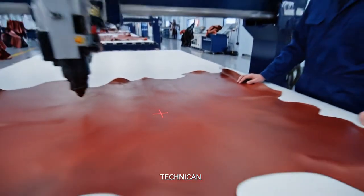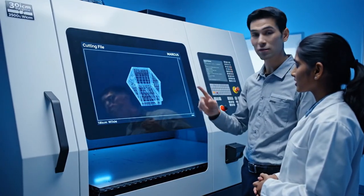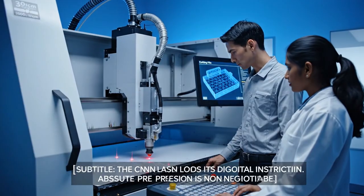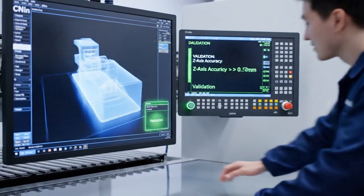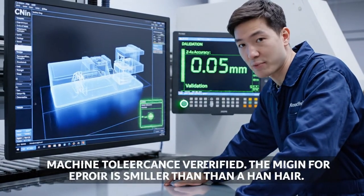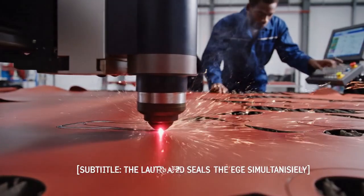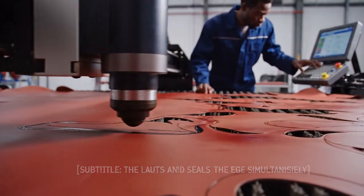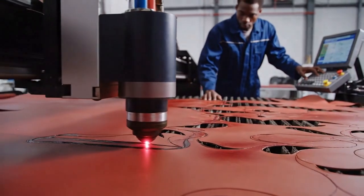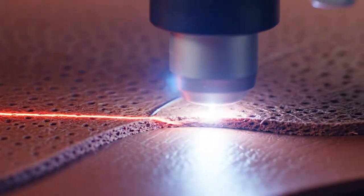Secured and stabilized. The canvas is prepared for the most precise operation. Run the five-point calibration check. We are cutting Grade A — zero error permitted. The CNC laser loads its digital instruction; absolute precision is non-negotiable. Calibration confirmed, laser output stable at 99.8% efficiency. Cut speed: 10 centimeters per second. The laser seals the edge immediately, preventing fraying. The edge is microscopically perfect — the signature of machine and material synergy.